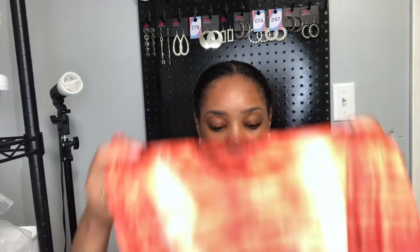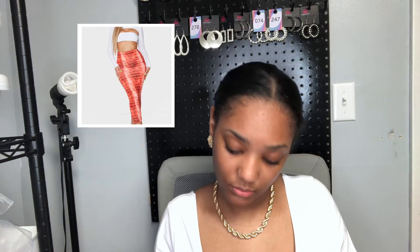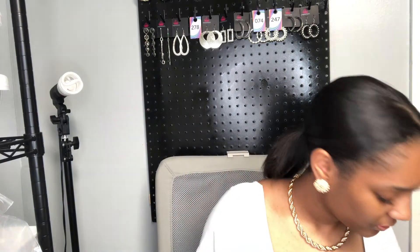Next we have an orange tie-dye slinky long line mid-axi skirt. This is really cute. It kind of looks like tiger print to me but it's just an orange tie-dye mid-axi skirt, which is kind of like a maxi skirt mixed with a midi skirt. It's really cute, it's stretchy, and I got this in a US size 8.